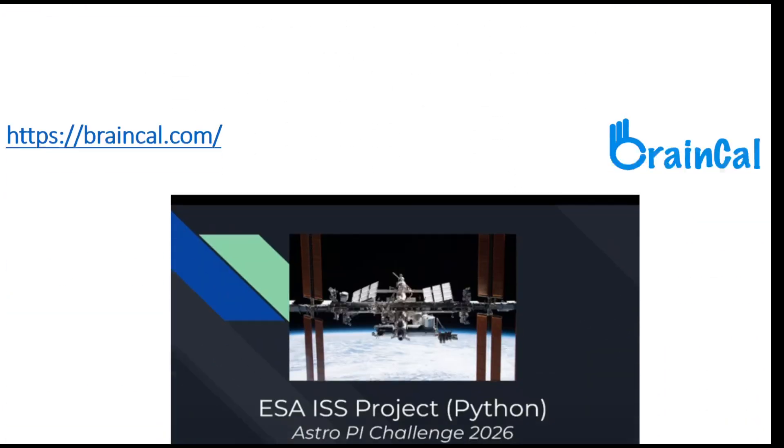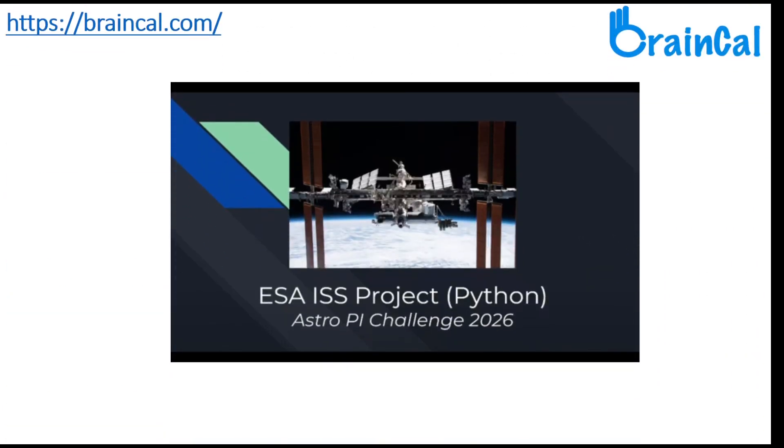In this program, kids between 9 to 17 years can participate and write computer Python programs that solve a scientific task in space, by gathering data to calculate various attributes in the International Space Station ISS as accurately as possible.